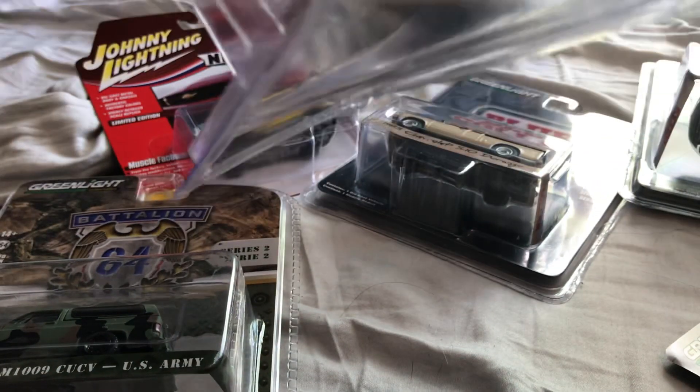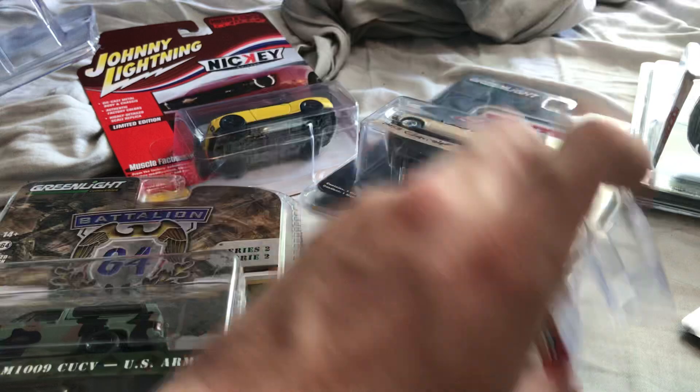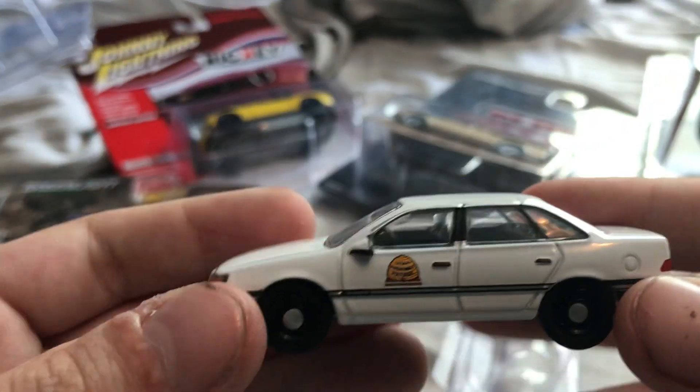This is being a pain in the ass — excuse my language — but it is. Okay, the 1990 Ford Taurus.